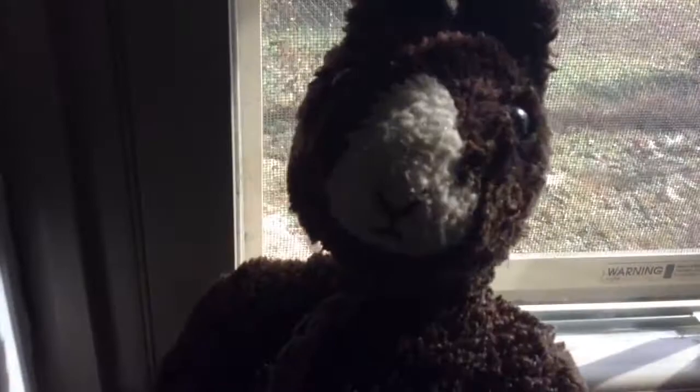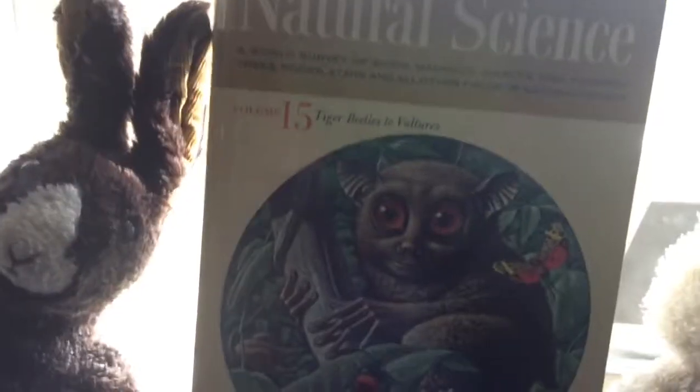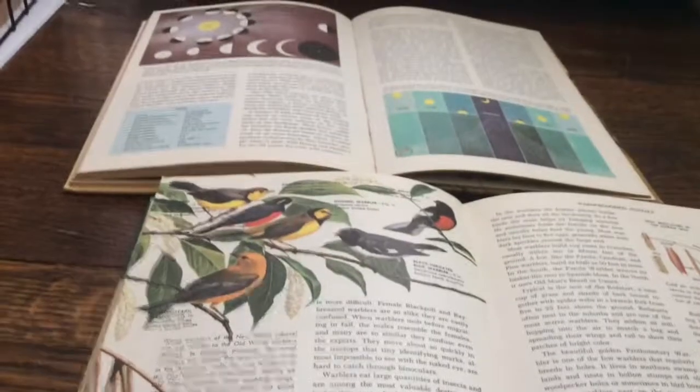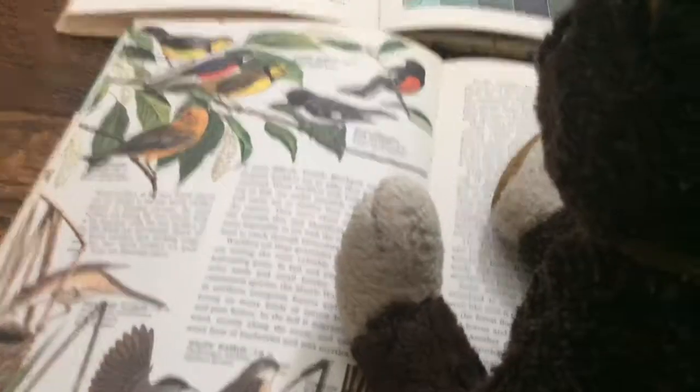The rest of our lesson will be taught downstairs. We have some cool encyclopedias to show you. We're going to bring them out for you now. We have this one and this one — they're both very cool.